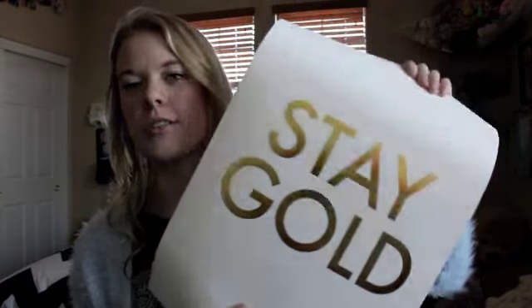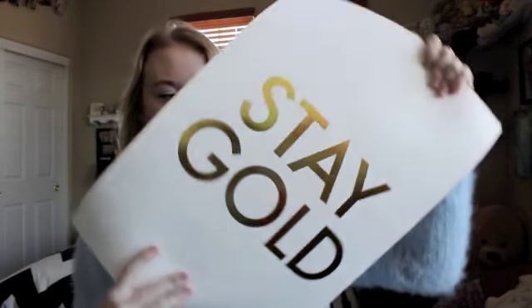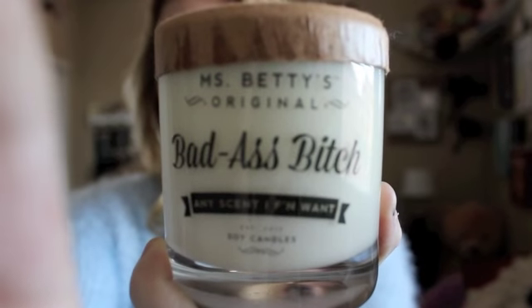A few other things I got for my room: this cute piece from Urban Outfitters that says 'stay a while' — you hang it on your wall and hang your keys on it. For my room I'm doing black and white with red and gold accents. I also got a print that says 'stay gold' and another one that says 'today is yours' — both from Urban Outfitters — and I'm going to get them framed. And then I got this candle from Urban Outfitters that says 'badass bitch' on it. It doesn't smell that great but it's just the point.